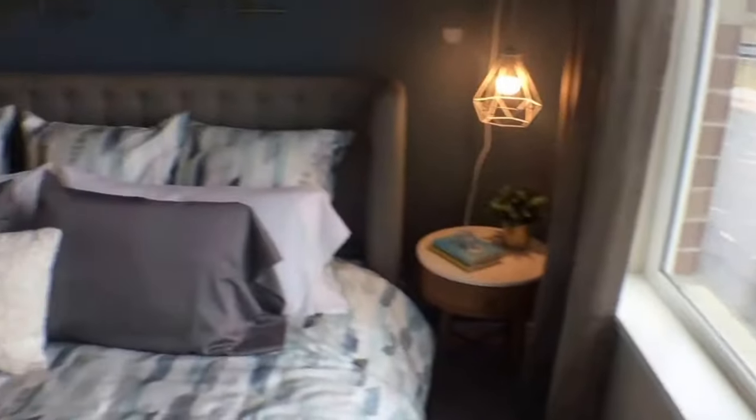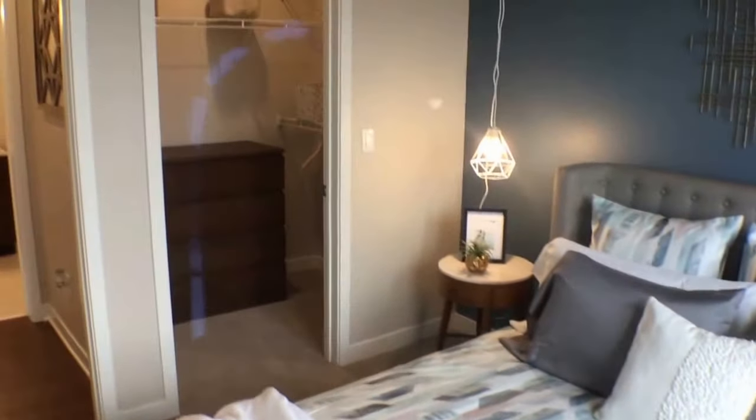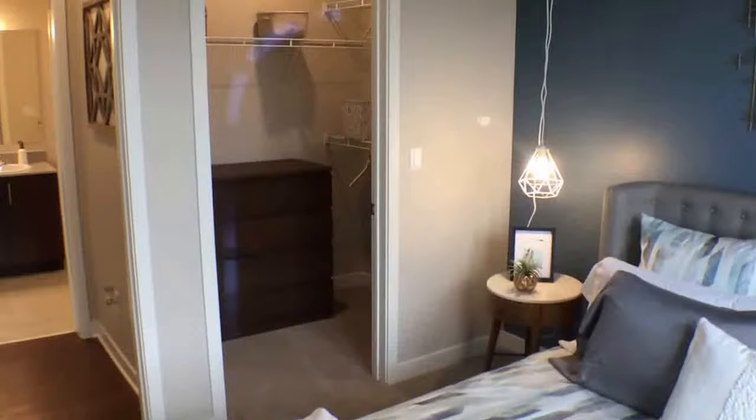Moving into the bedroom — let me give you a different view here. It's equipped with a closet as well, as you can see.